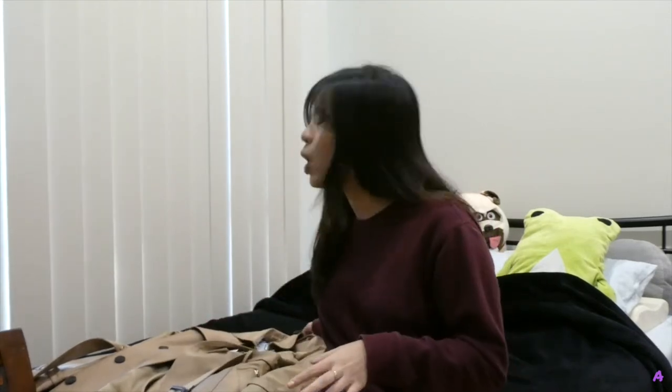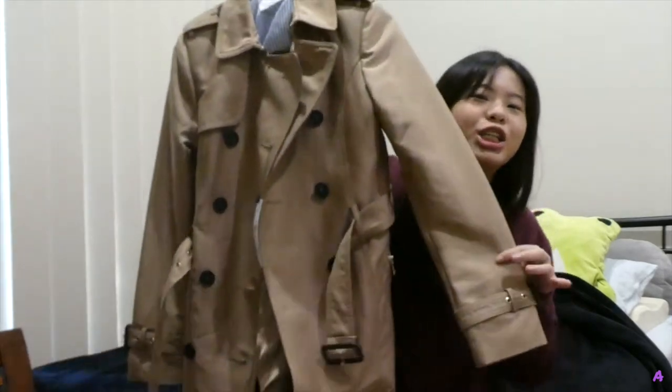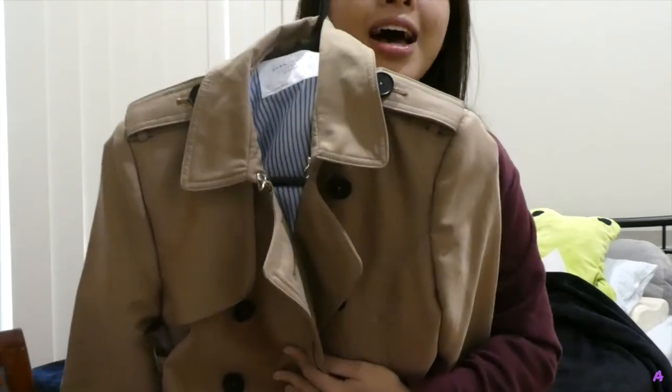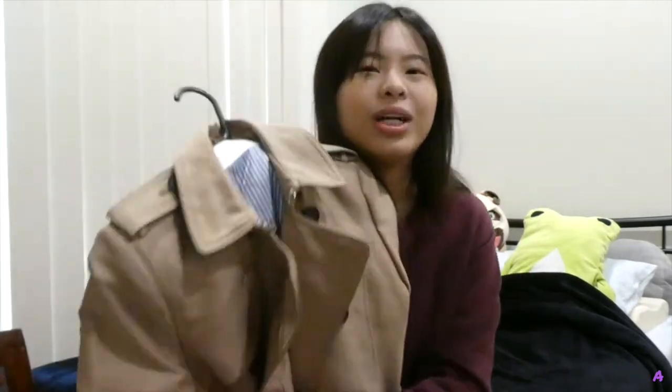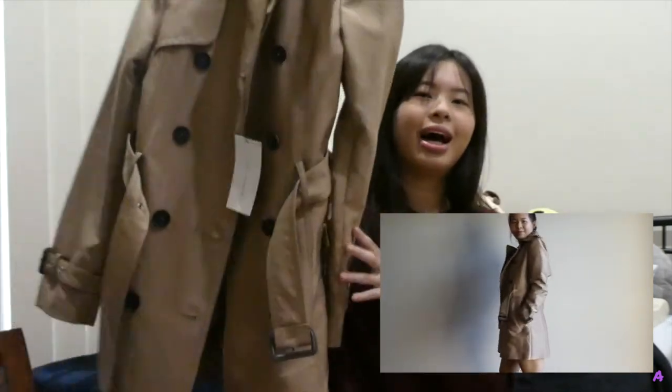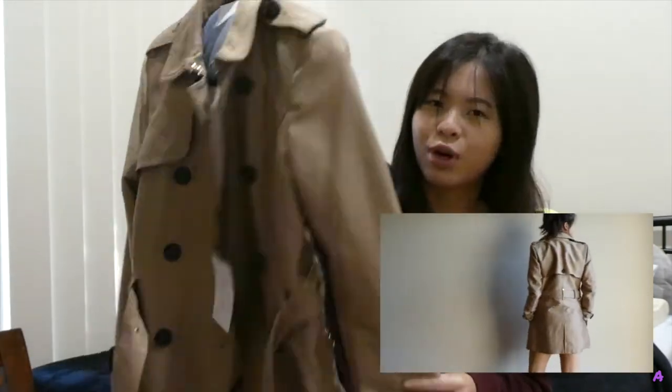It's currently autumn here in Australia and winter's coming soon, so I got myself a trench coat from Zara. The quality is really nice and I really like it — it's my very first trench coat ever. I got this for $179, which is a pain, but I love it and I know it's going to last me a very long time.